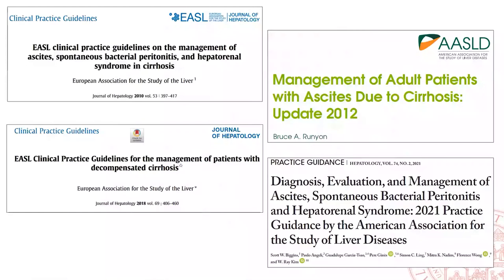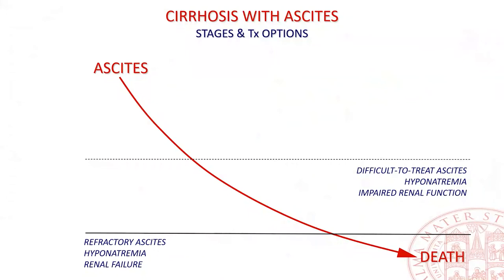Coming to the management of ascites, the fundamentals of ascites treatment have been established for more than a decade. I will deal briefly with well-established topics and more extensively with those that are more recent or under development. I would ideally stratify the natural history of cirrhosis into three stages: first appearance, difficult to treat, and refractory ascites. The risk of spontaneous bacterial peritonitis increases throughout these steps.